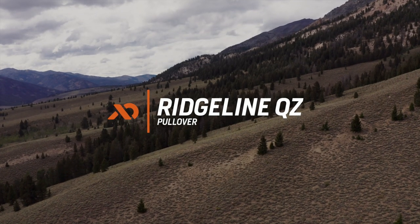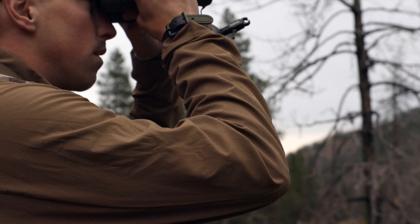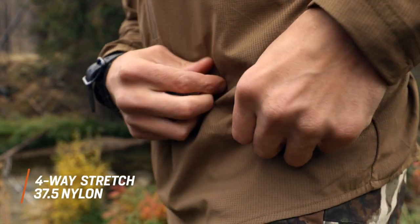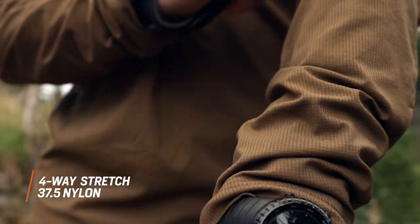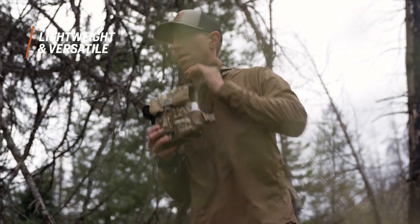When you need a light layer to cut mountaintop wind, reach for our Ridgeline quarter zip pullover. Four-way stretch, 37.5 nylon provides just the right amount of lightweight weather protection without adding significant weight to your pack.